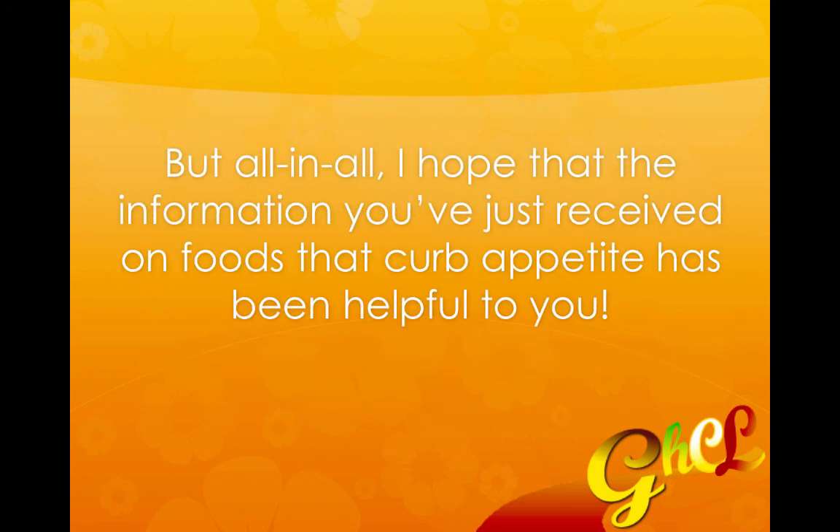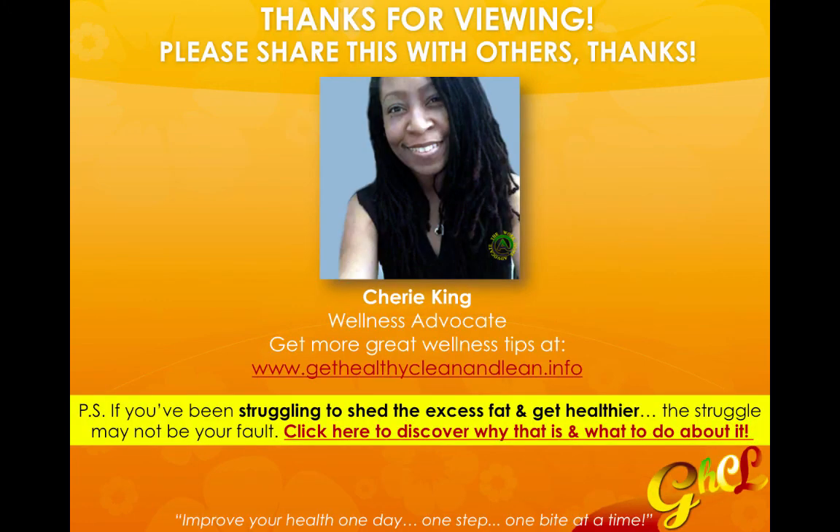All in all, I hope that the information you just received on foods that curb appetite has been helpful to you. Thank you for watching. Please like this video and share it with others. You can get more great wellness tips at my blog, GetHealthyCleanAndLean.info. I'm Cherie King, your wellness advocate. Till next time — bye for now.